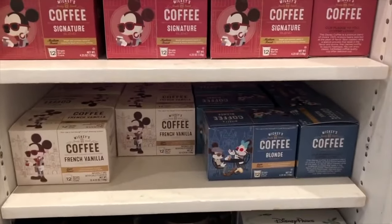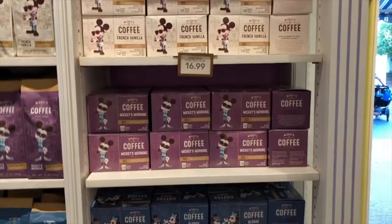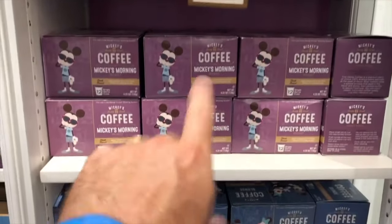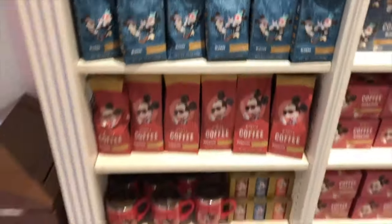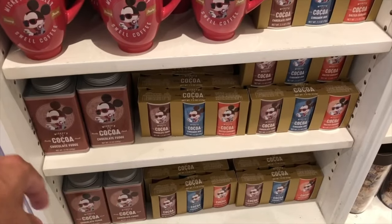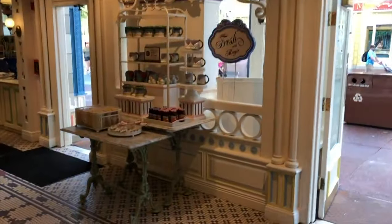French vanilla — they never used to have it. A blonde roast. Signature. It's morning blend. So you got your cake cups, your regular ground brew. You can get the little cocos — really swell coffee. So that's a cool new feature, I think, that the Magic Kingdom has.